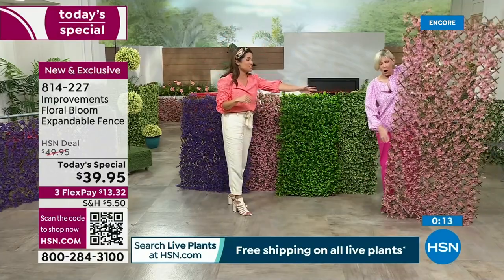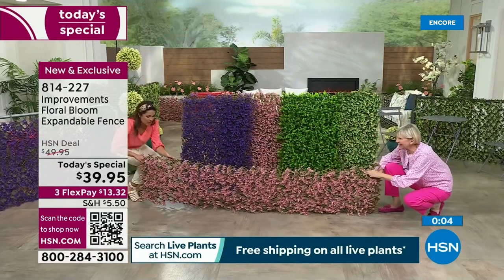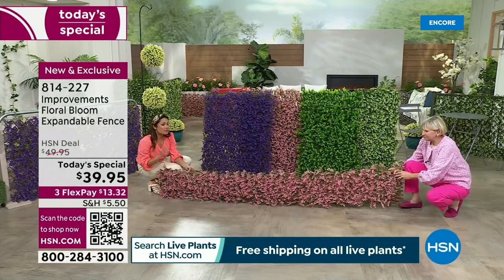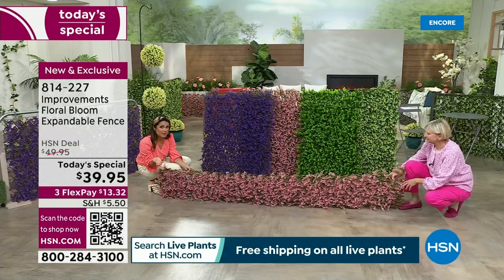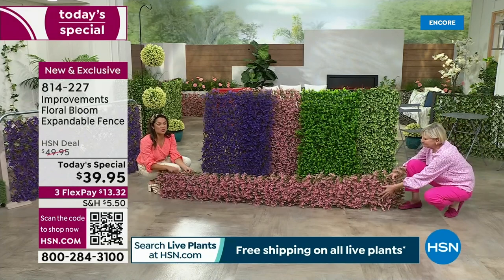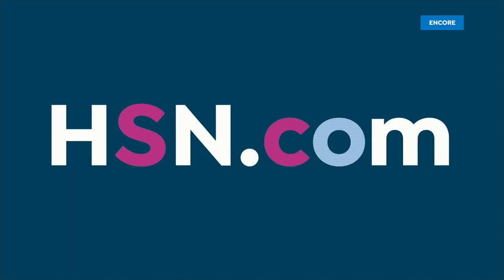You can go high, you can go wide, or you can go low as well. This is quite the opportunity to add florals that never die to your home. Use the FlexPay. Keep in mind if you apply for the HSN credit card right now — when you're approved, we give you $40 to put toward any single item purchase. This is $39.95, so you would just be paying sales tax and your shipping. You can call us, head to hsn.com, or use our free app to get your orders in.